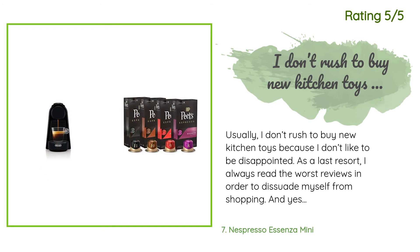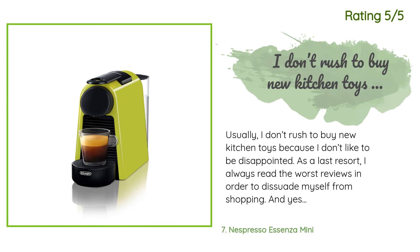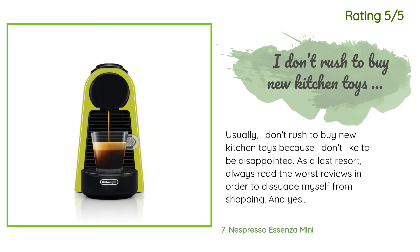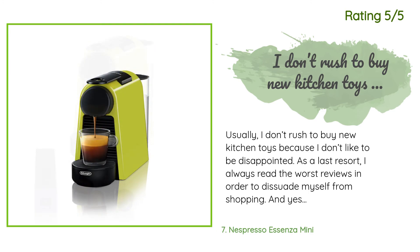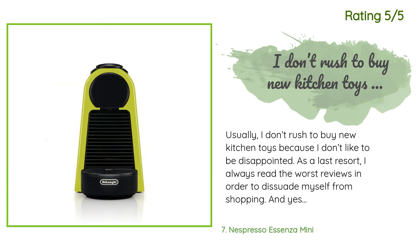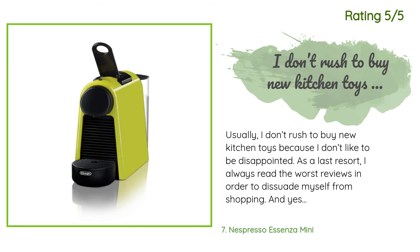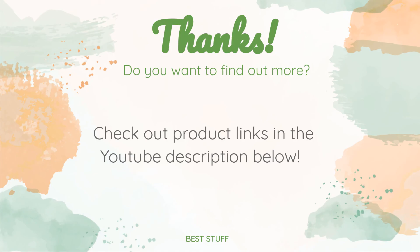Another happy customer said: 'Usually I don't rush to buy new kitchen toys because I don't like to be disappointed. As a last resort I always read the worst reviews in order to dissuade myself from shopping, and I google product comparison reviews and price options before placing an order. I've been drinking Keurig single-serve coffee for years at my workplace. Although it is very reliable and affordable, the coffee it makes tastes like soup, even from my favorite freshly ground beans. I've missed espresso for so long. The Nespresso Essenza Mini was the perfect solution.'